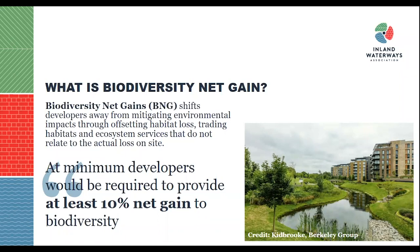The main focus point for biodiversity net gain is to ensure that at minimum, developers will be required to provide at least 10% net gain to biodiversity for any project within the country. There are a few exemptions we'll come across later, but this figure is only a minimum, and depending on where you are in the country, planning authorities may increase that number to be higher.